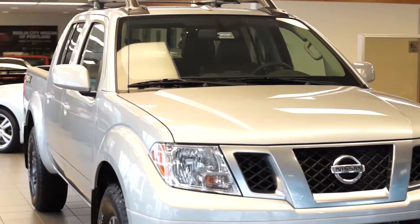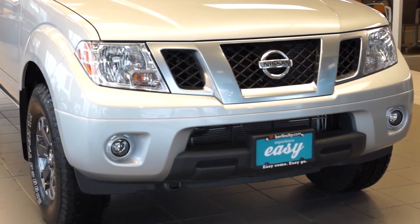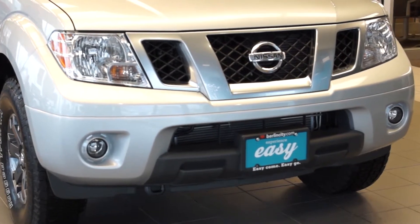The Nissan Frontier Pro 4X does come standard with high intensity headlights, fog lights, and a tow hook as well, in case of those tough situations.